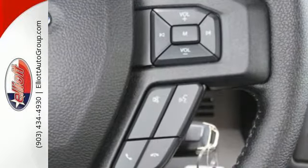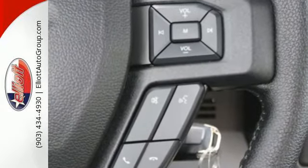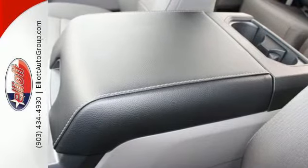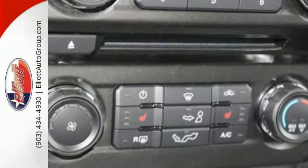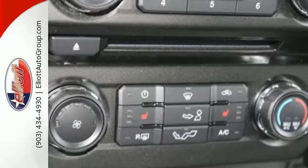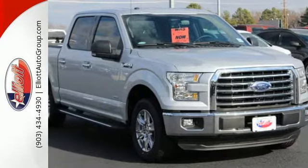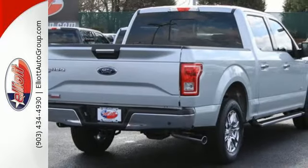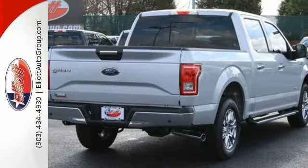The ride, handling, and braking will amaze you, allowing you to work more effectively. It offers a 6-speed automatic with tow-haul mode and trailer sway control. Its safety features include advanced track with roll stability control and curve control, as well as multiple airbags, including safety canopy side airbags.